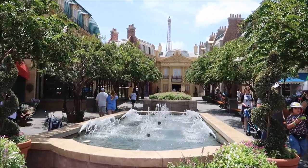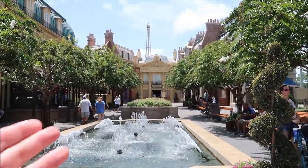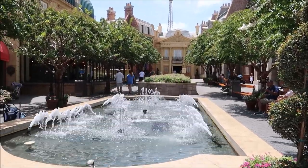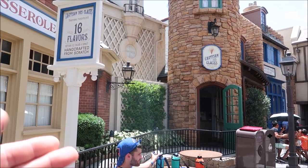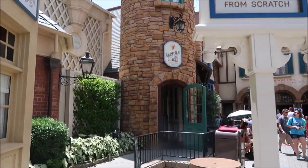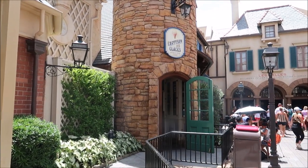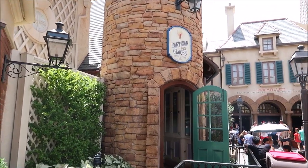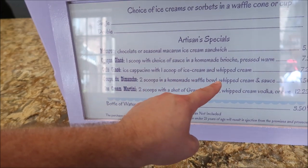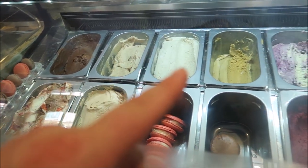For our next caffeinated beverage we are in the France pavilion to get something a little bit colder — and cold is something you might really like here in Florida because it gets a little bit hot out. You will find Artisan de Glaces, 16 flavors of artisan ice cream. It's an ice cream shop, but that doesn't mean they don't have the coffee works going on in here. We are getting the cafe glacé.